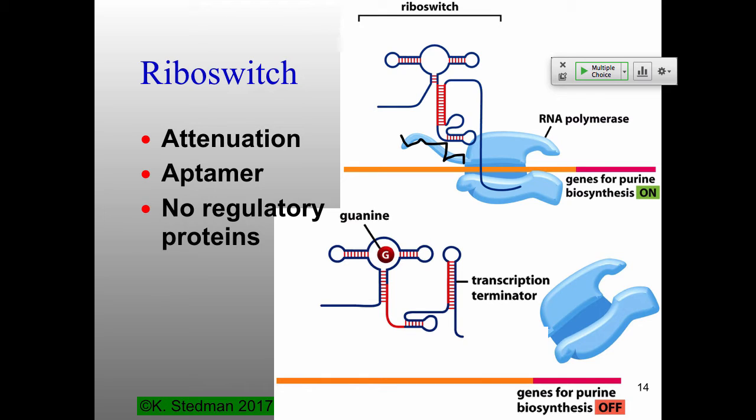In the absence of guanine, the terminator structure is never made and the genes are transcribed. A student asks: is the riboswitch encoded just upstream of the start codon? Mostly yes, in the 5' UTR — before you get to the AUG. In bacteria, transcription and translation are coupled; as soon as the AUG comes out of the polymerase, the ribosome binds and starts translating. There are some cases of translational regulation downstream of the start codon, but for the most part these riboswitches are upstream. The amazing thing is it's just the RNA — no proteins except RNA polymerase — giving you regulation.